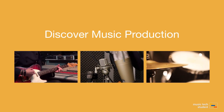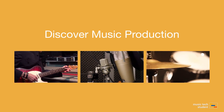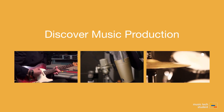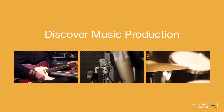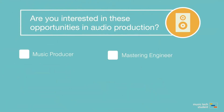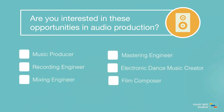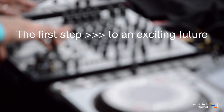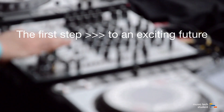The best thing about this new qualification is everything you do has a purpose and will get you on the road to being an industry professional. If you're interested in any of these career opportunities in music production, then this course is for you. The AS or A-Level in music technology is the first step to an exciting future.